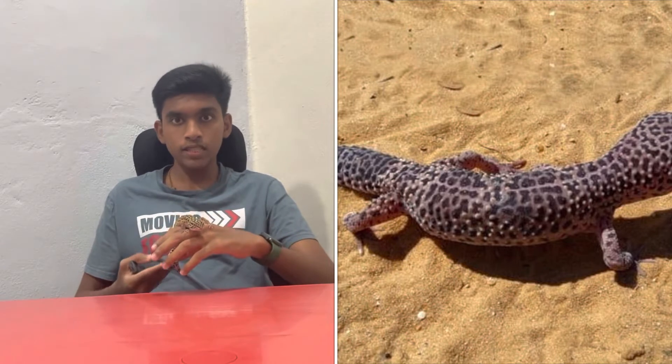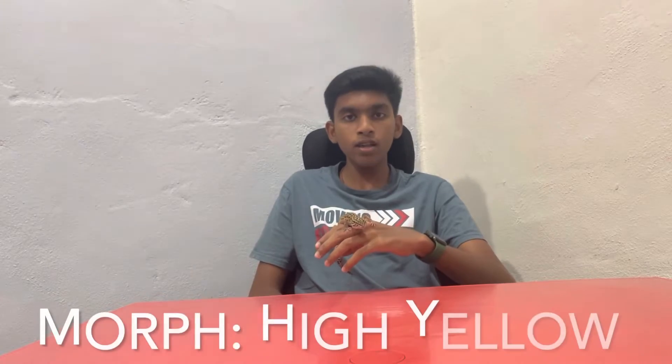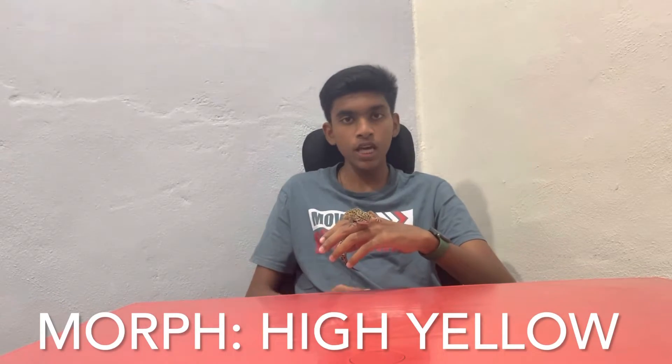This is Leo the leopard gecko. Let me explain what a morph is — morph is the coloration. The basic or original classic leopard gecko is actually pale brown with dark spots. This one is a mutation called 'high yellow,' which is one of the cheapest mutations out there, but it still costs more than $200. The price can differ based on your location and the specimen you buy. This is a boy, about 9 months old, so he's reaching adult size right now.